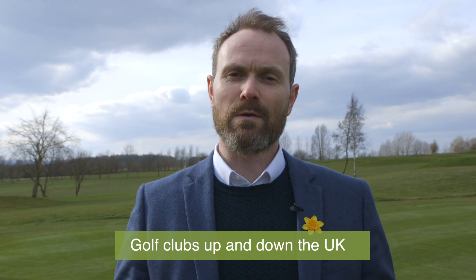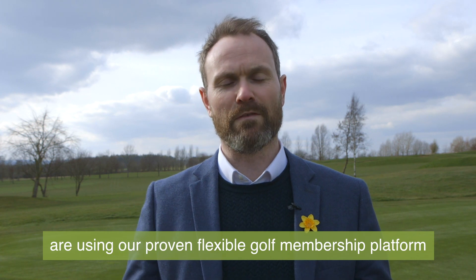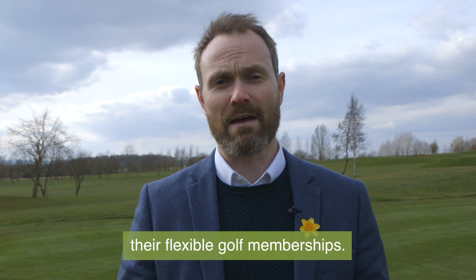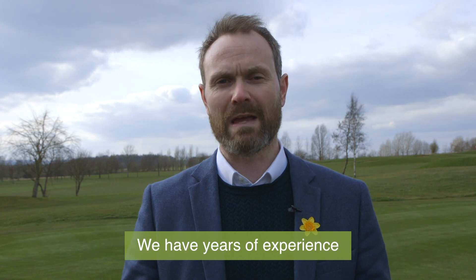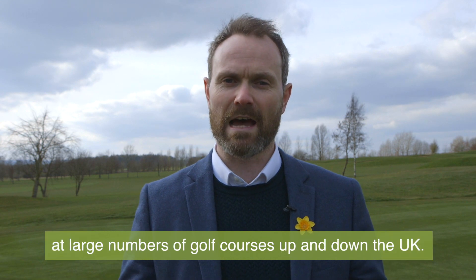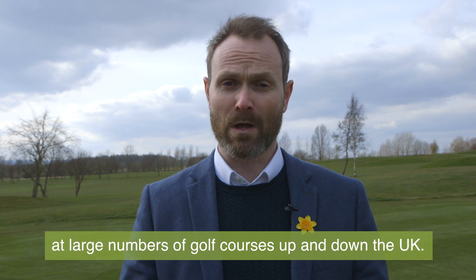Golf clubs up and down the UK are using our proven flexible golf membership platform to operate, run and administer their flexible golf memberships. We have years of experience delivering flexible golf memberships at large numbers of golf courses up and down the UK.